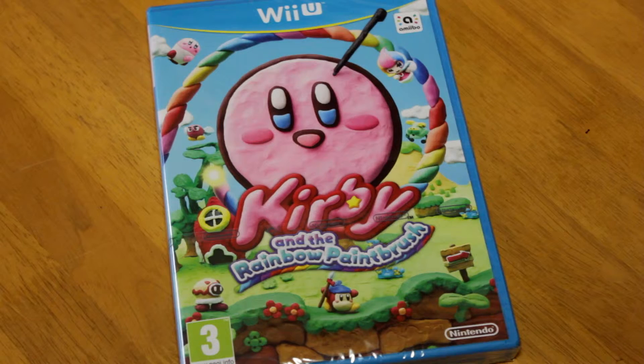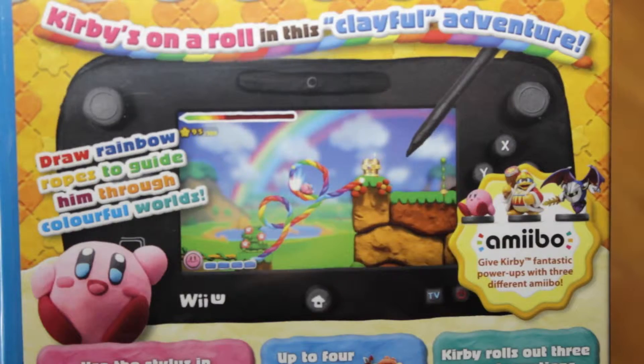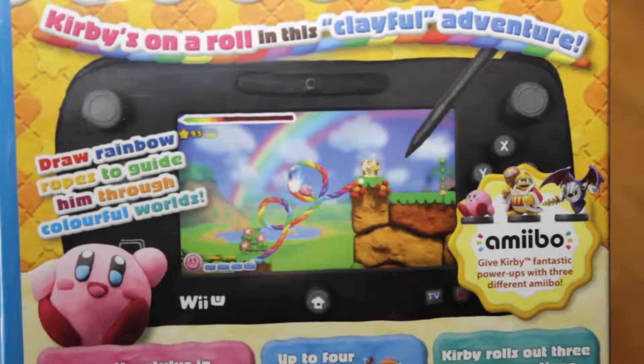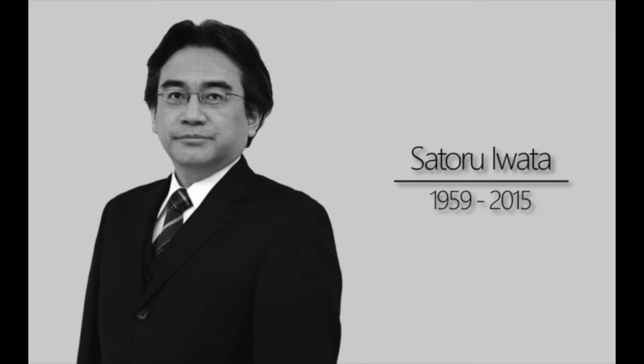Moving on to the Wii U again, some more exclusive games — these are Nintendo property games. We've got Kirby and the Rainbow Paintbrush. I love Kirby games. With this game it's a claymation style: you use a stylus across the gamepad to create rainbows, and Kirby rides on the rainbows defeating enemies and overcoming obstacles. When I think of Kirby I think of HAL Labs and Satoru Iwata — this was his baby. It was released before he died, but it will be one of the last under him. It's a shame, but I'm looking forward to playing it.